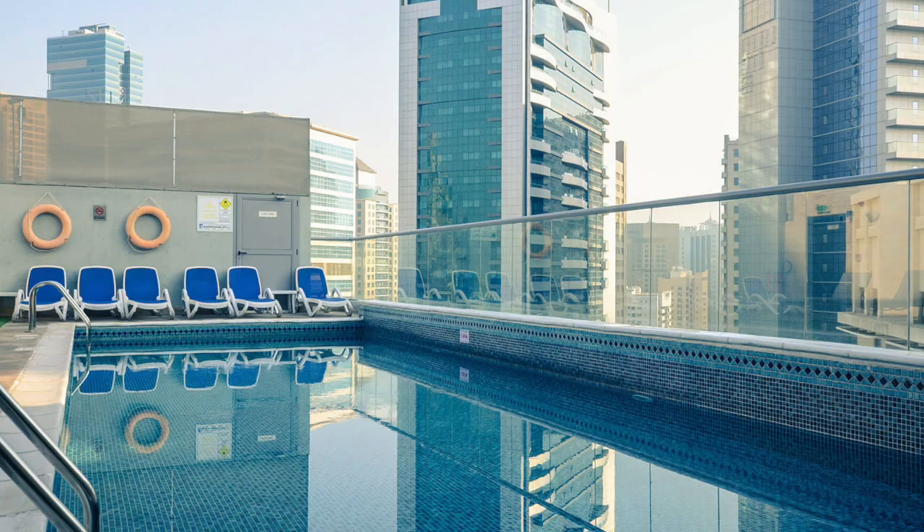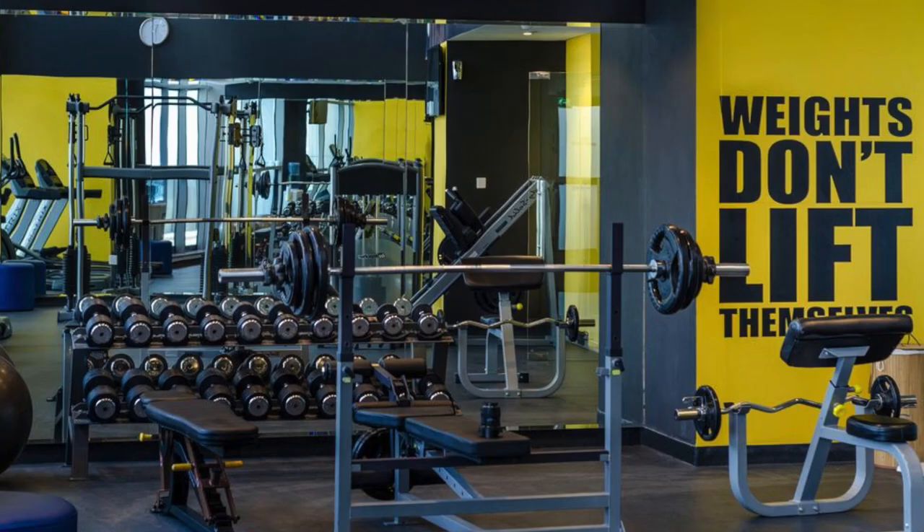The next budget option is Signature One Hotel in Tecom. It's located not far from the Mall of the Emirates and close to the Ibis Hotel, and as mentioned, only 15 minutes away by metro from the public beach at JBR. They have an outdoor pool and fitness facilities, making it another good option if you're on a budget.